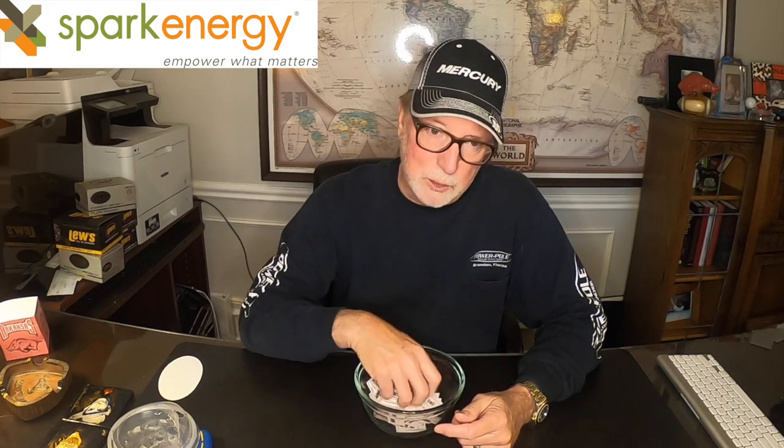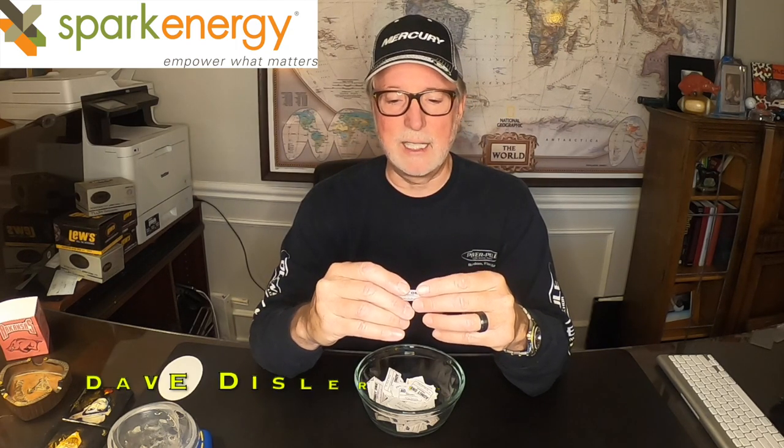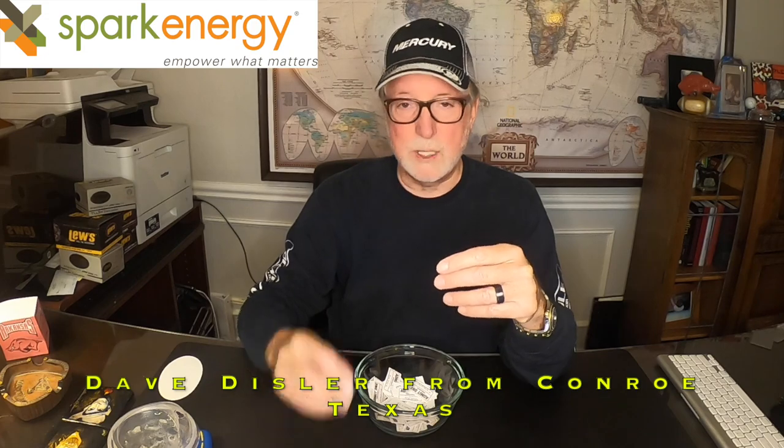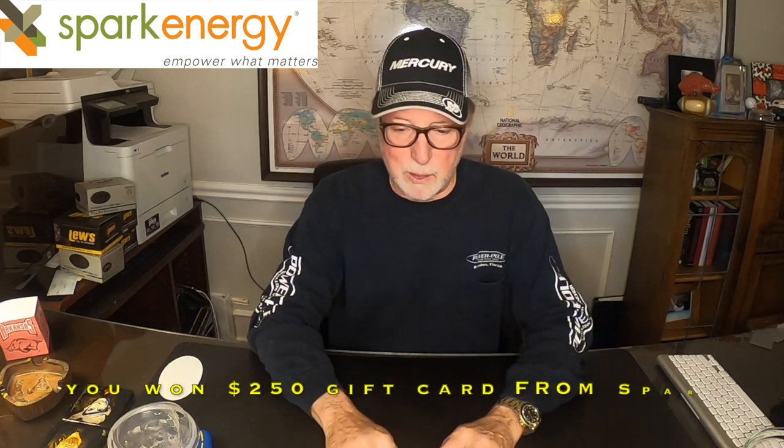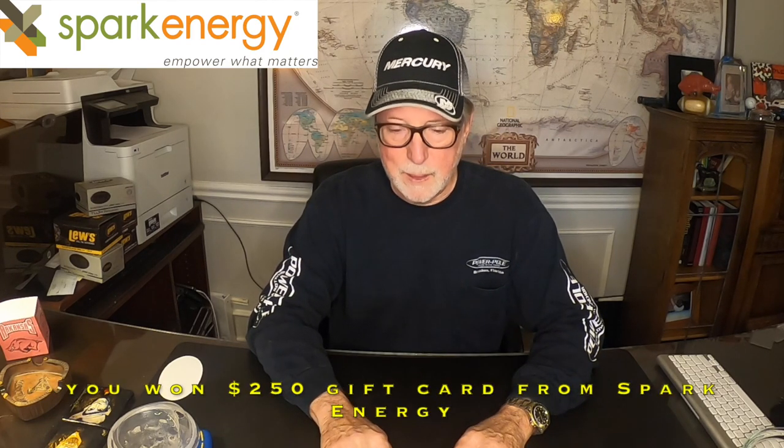Let's do a quick drawing for this name right here and it is Dave Disler, D-I-S-L-E-R from Conroe, Texas. Dave, congratulations, you're this week's Spark winner. So let's dive into part two of our prop video.